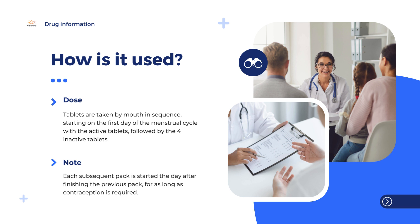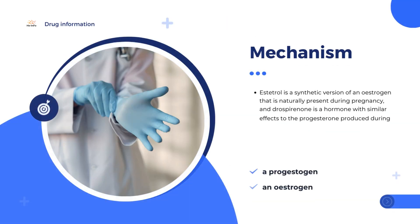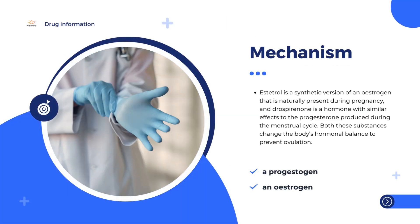Drovlis is a combined contraceptive pill that contains two active substances: drospirenone, a progestogen, and estetrol, an estrogen. Estetrol is a synthetic version of an estrogen that is naturally present during pregnancy, and drospirenone is a hormone with similar effects to the progesterone produced during the menstrual cycle. Both these substances change the body's hormonal balance to prevent ovulation.